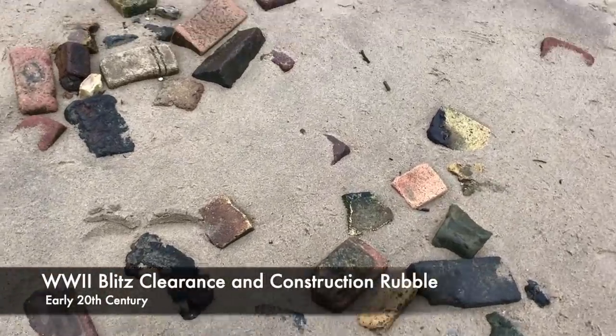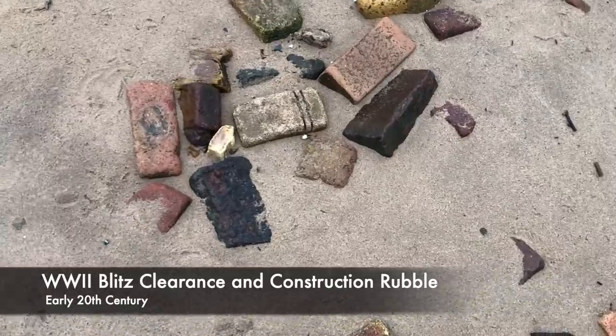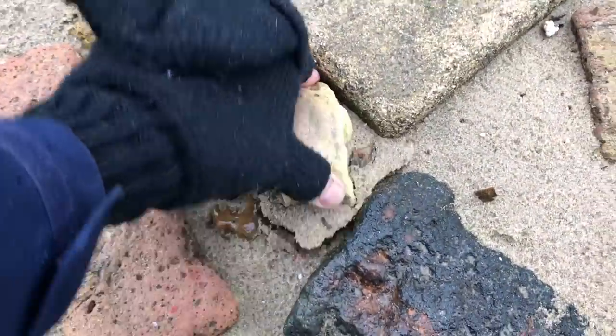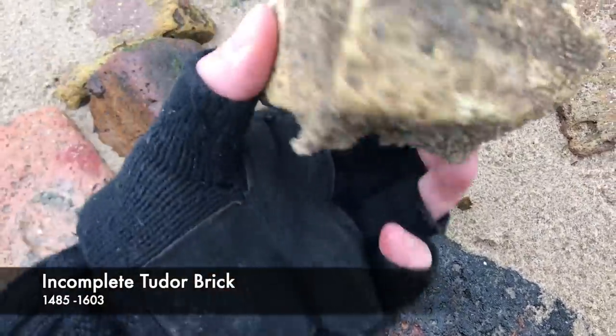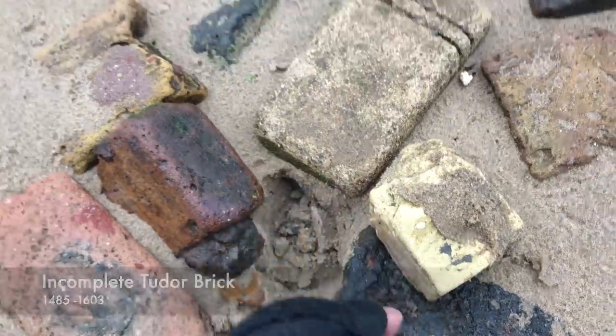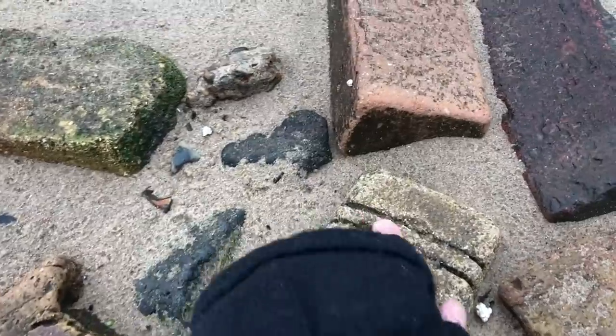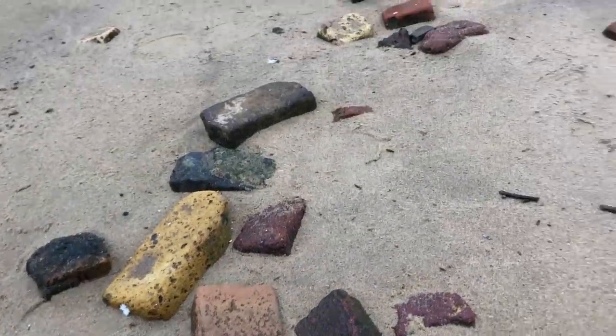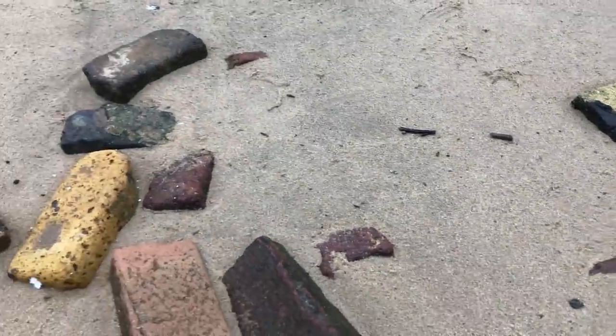There's a neat little collection of bricks here, really warm. That looks like a Tudor brick to me, and I like this one here with the stripes across it. Most of all I just like the way they've collected here.